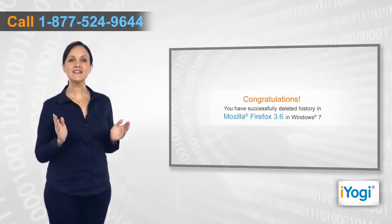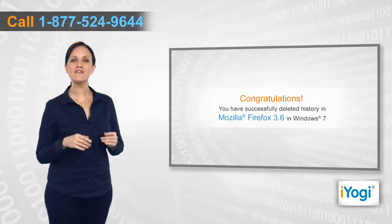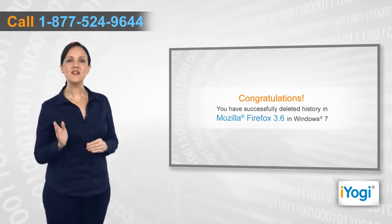Congratulations! You have successfully deleted history in Mozilla Firefox 3.6 in Windows 7.